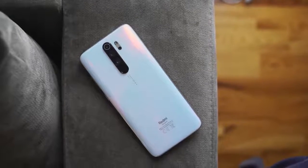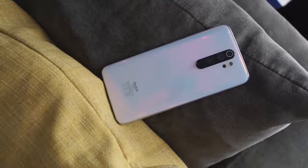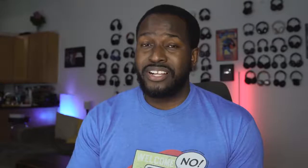So the device I was talking about is the Redmi Note 8 Pro. This is a sub-brand from Xiaomi, and I really like what they have to offer here. Now I've got the all-white version, and pricing for this device right now starts at $257.